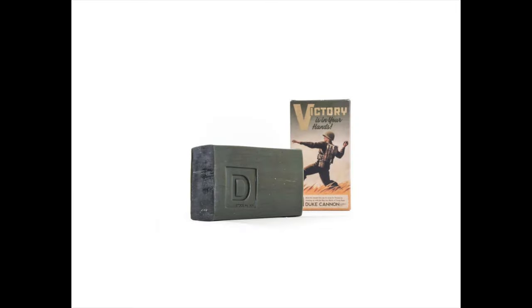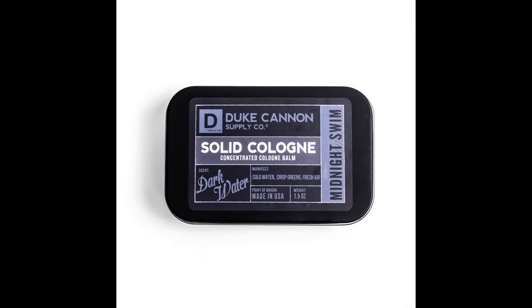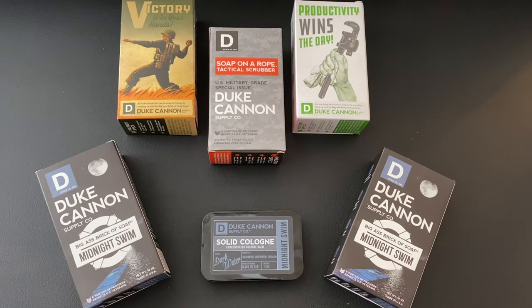I am going to be doing deeper dives into each one of these products, and I'm going to be doing more videos on Duke Cannon — I am nowhere near done with them. Guys, down in the description I have a link for everything that I got and a link to Duke Cannon. It is an affiliate link — I am an affiliate of Duke Cannon — so if you want to check it out, please use the link in the description below. I would really appreciate it.